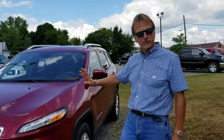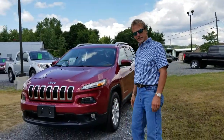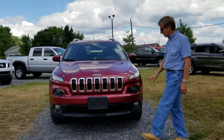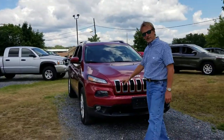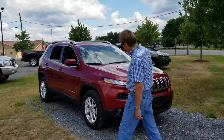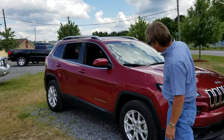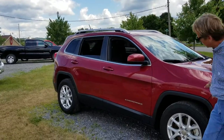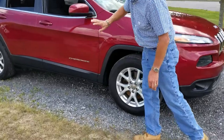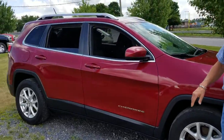I'm Kurt, and right here just 14,000 miles on this 2014 Jeep Cherokee Latitude. One of my favorite colors is this Deep Buff Cherry Tint. Very very nice. Beautiful tires on it, beautiful body lines, no dings or scratches, nice and clean underneath.